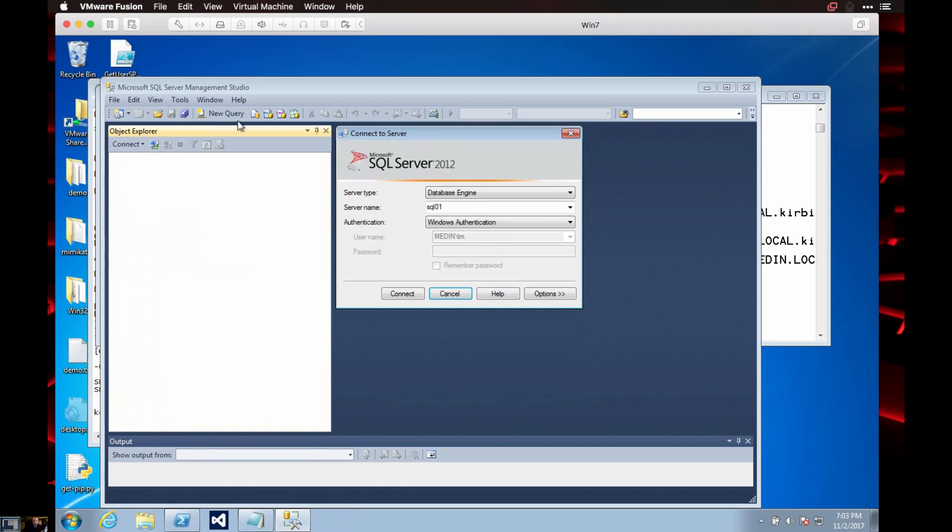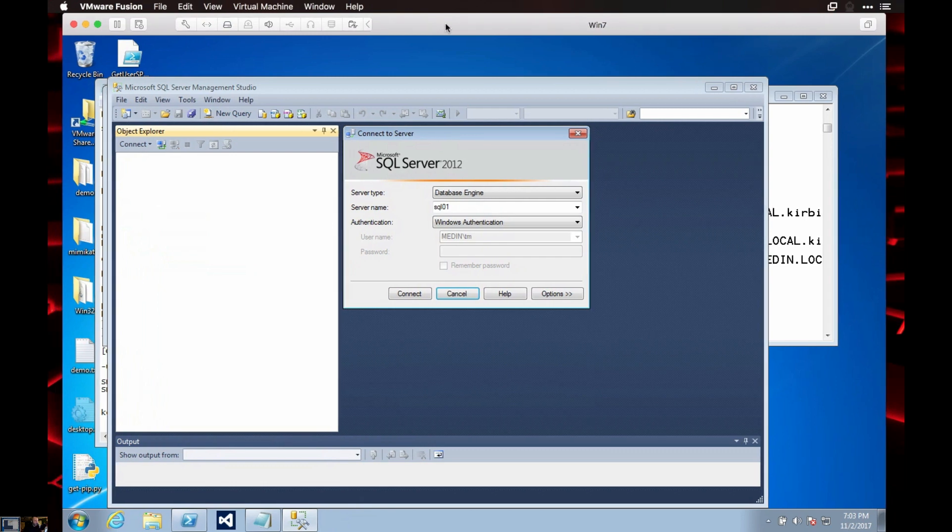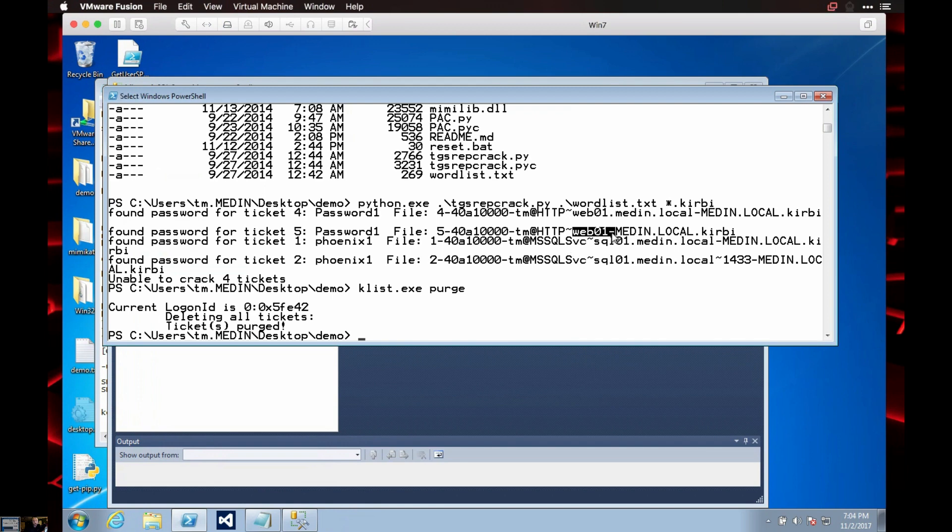The SQL server by default — and you can change this but no one ever does because of performance — has an additional setting that if the service is marked to run as part of the operating system, it won't verify that extra signature on the PAC. But a web server will verify it because of abstraction from app pools. So while I can use the Web01 credentials to log into other systems, I can't rewrite tickets for it because it will validate against the domain controller. The SQL server, because of performance requirements, will not be verified — and no one is going to want to degrade performance just to stop the rewrite.